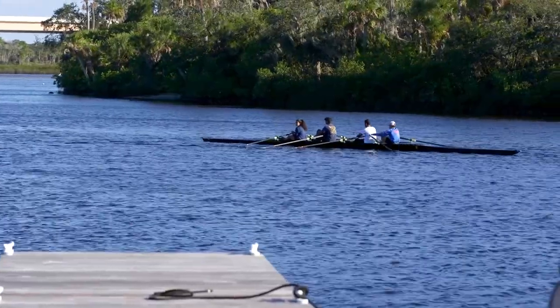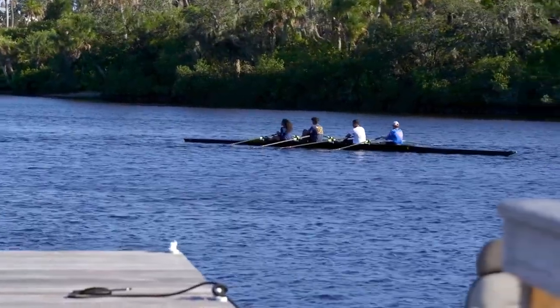Thank you for watching our tour of Lot 16. When you become a resident of the islands, you will enjoy many amenities. This is our day dock behind our beautiful clubhouse, where rowing teams come to practice.